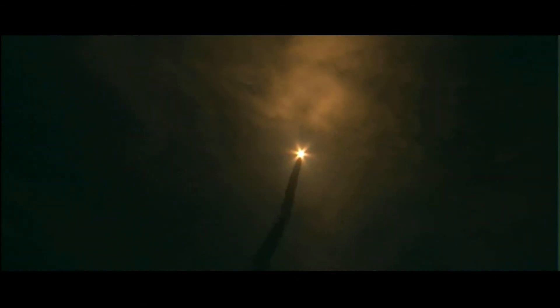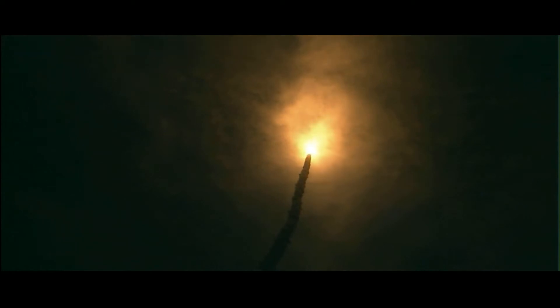Three good engines throttling back to two-thirds rate of thrust. Passing through maximum dynamic pressure, about to go supersonic. There's a view from the external tank camera. Discovery, Houston, go at throttle up. Go at throttle up.